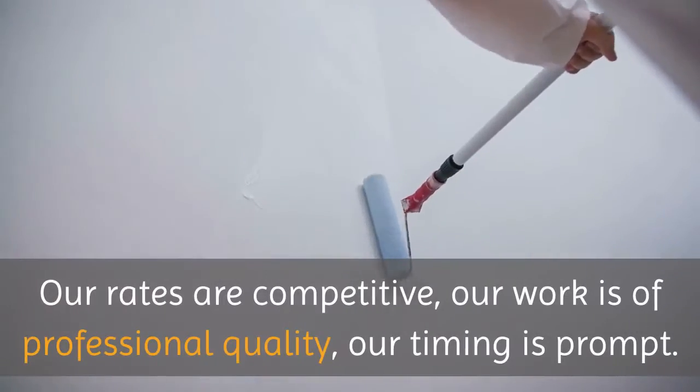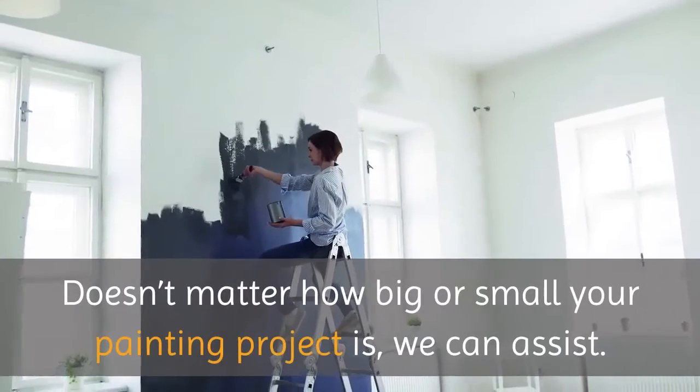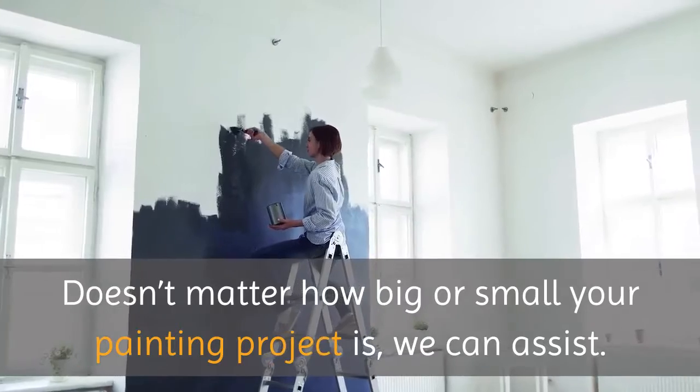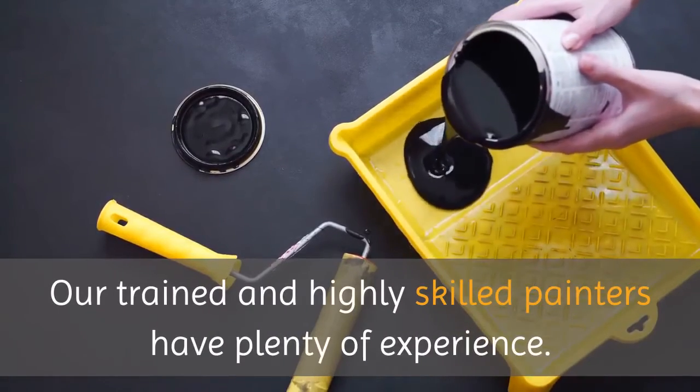Our rates are competitive, our work is of professional quality, and our timing is prompt. It doesn't matter how big or small your painting project is — we can assist. Our trained and highly skilled painters have plenty of experience.